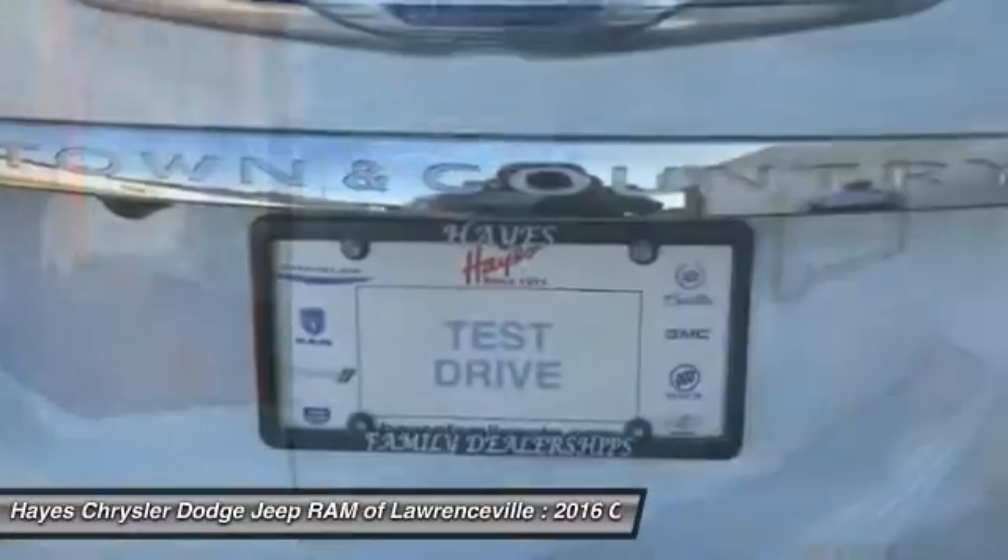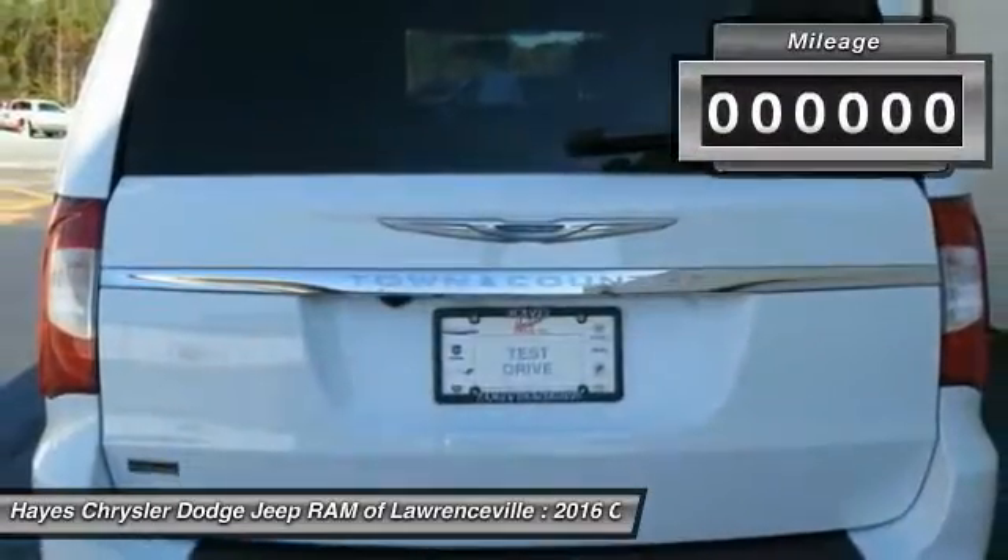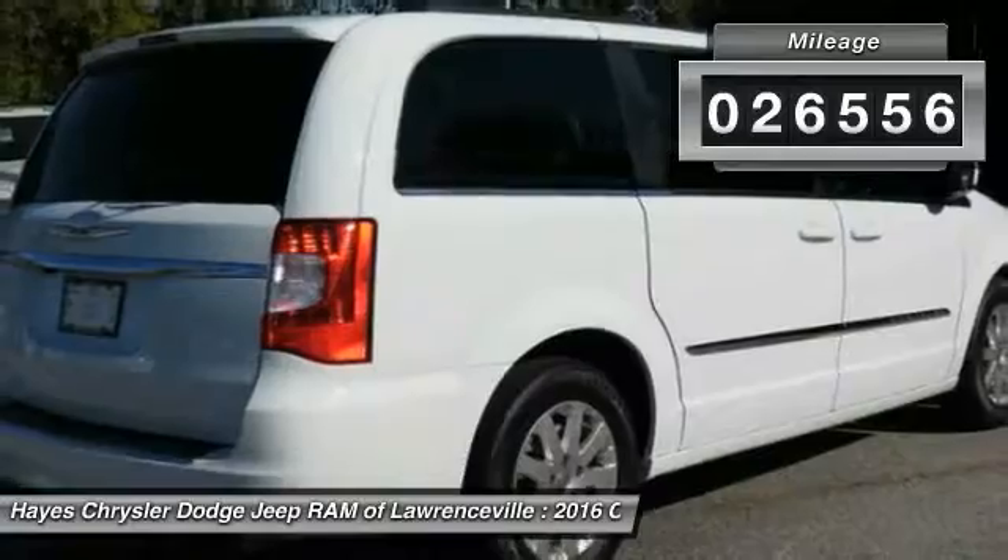Seat 7 comfortably and choose from stow and go seating or the innovative swivel and go seating. This vehicle has less than 30,000 miles.